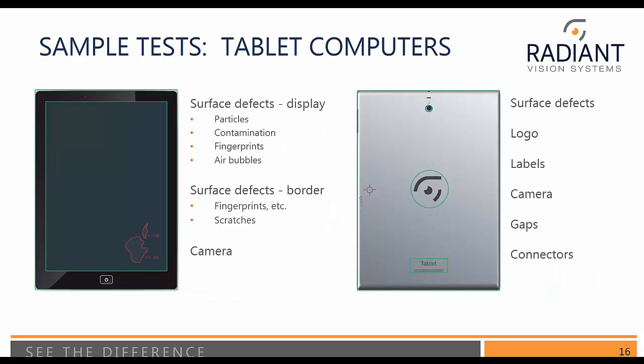Here are some sample tests on a tablet computer. We would inspect within the display area, which is Radiant's real home run and strong suit — this is what we do a lot of. But whilst we have that device captive, there are all sorts of other issues we can look for. Within the surface we might look for particles, contaminants, air bubbles, fingerprints, polarizer problems, and functionality of the display. Around the surface of the board, we could also be looking for fingerprints, verify it's the right bezel, that there aren't scratches, and check the camera alignment — that can be very important.